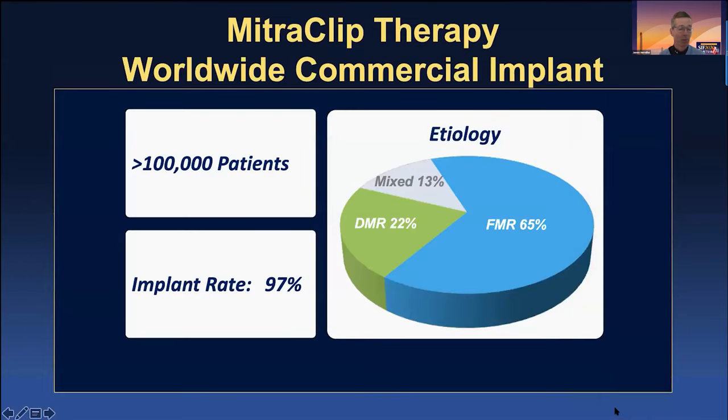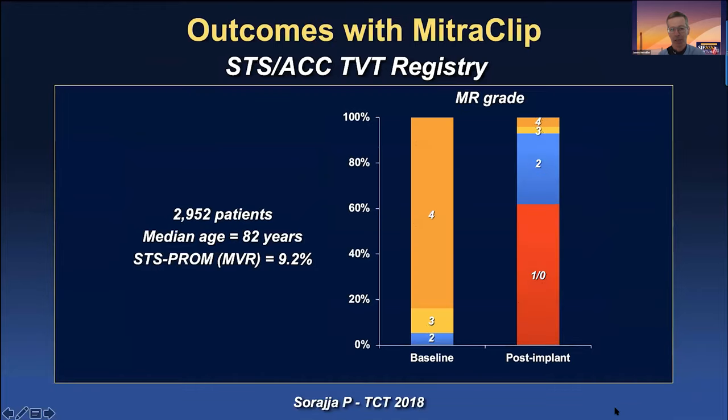So where are we with mitral therapy? Well over 100,000 patients these days, and if we look around the world, what is it that's being treated with edge-to-edge repair? It is secondary mitral regurgitation. Most of those people that have mixed disease have underlying secondary MR, and I would say 80-plus percent of patients undergoing edge-to-edge repair have secondary functional mitral regurgitation. We have really great outcomes these days in the real world. Data from the TVT registry shows ability to reduce MR to one or two plus at 90-plus percent, and a very high safety profile.